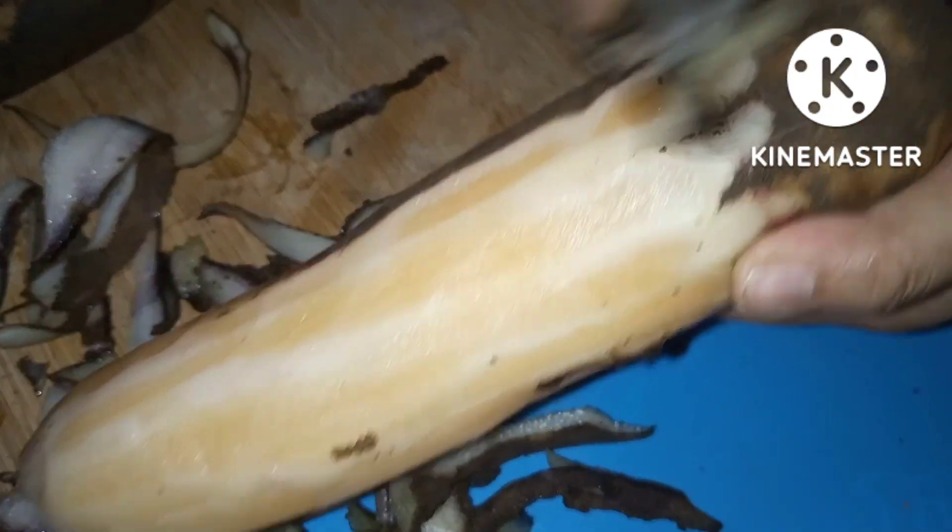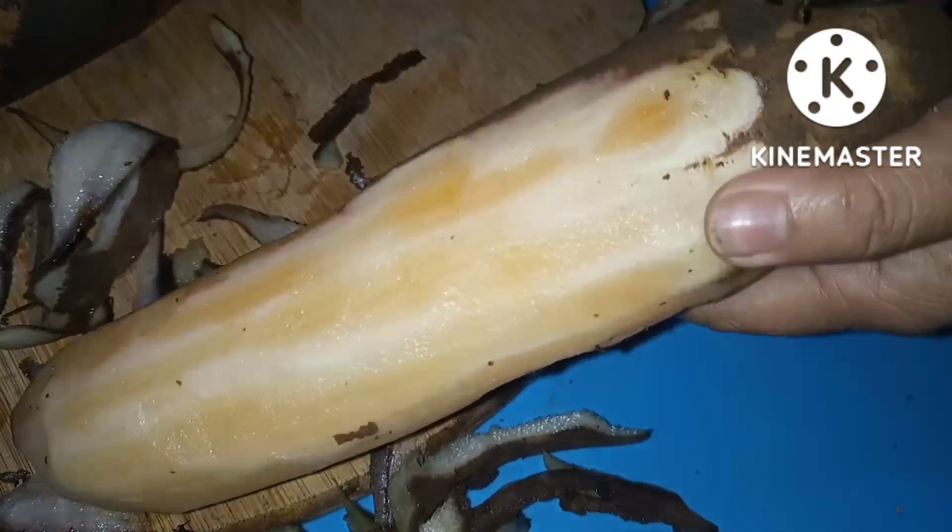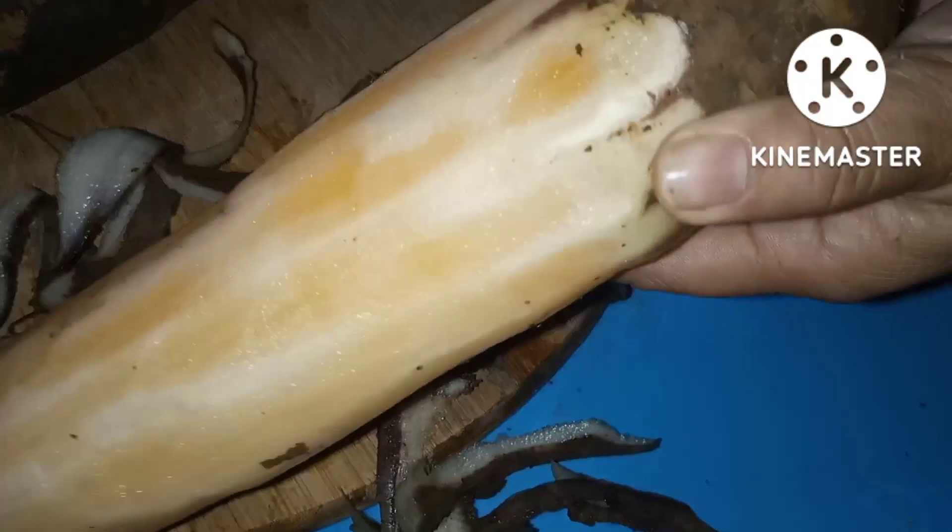Promoting a healthy gut is just one of the many benefits of Yacon Root. Take a look at the top 10 heroic deeds of this superfood.